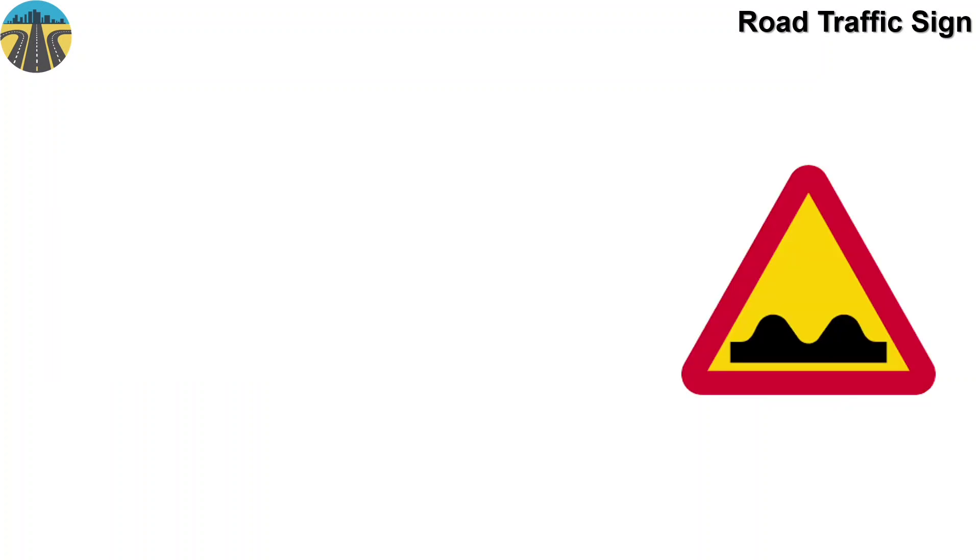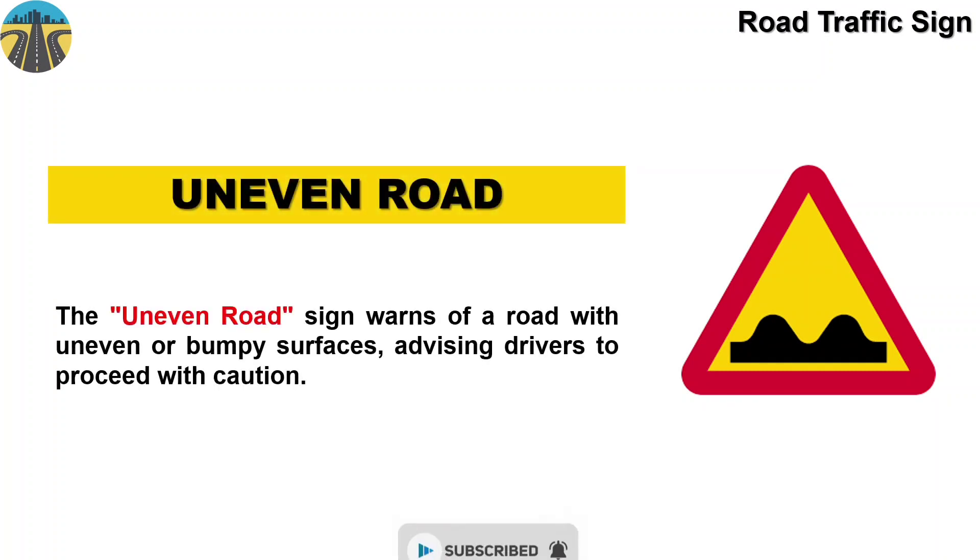And this sign means uneven road. The uneven road sign warns of a road with uneven or bumpy surfaces, advising drivers to proceed with caution.